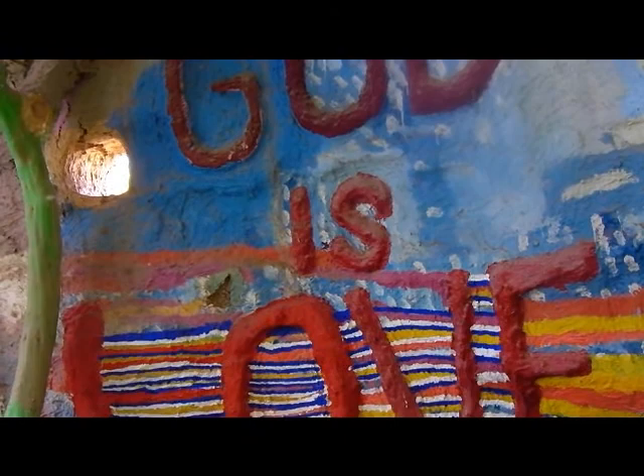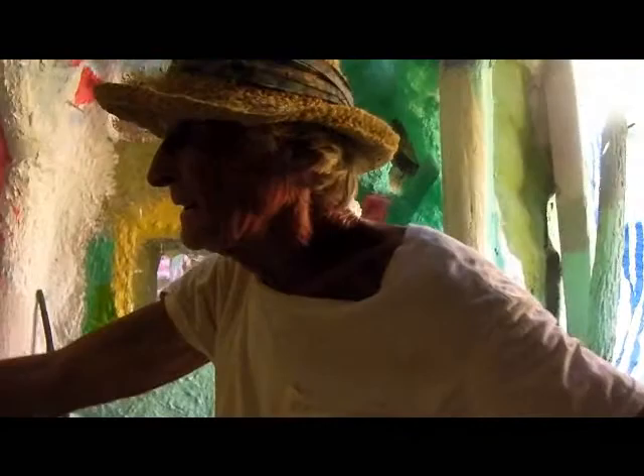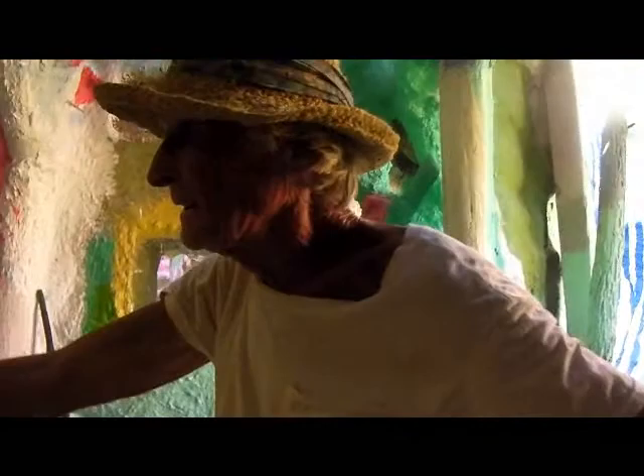I've got 3,000 Facebook followers on it. And it's getting bigger all the time. People are hearing about you. So they might turn it into a national treasure. They kind of like my trees there a little bit.